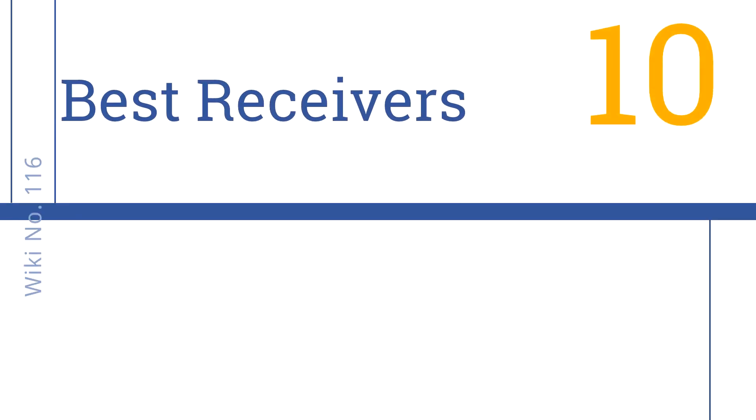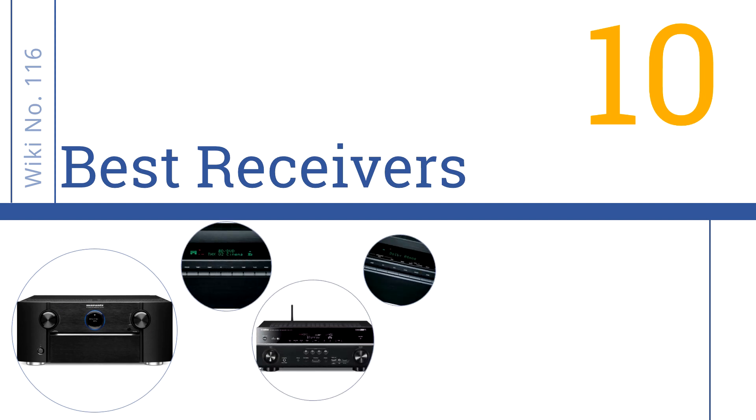EasyVid presents the 10 best receivers. Let's get started with the list.